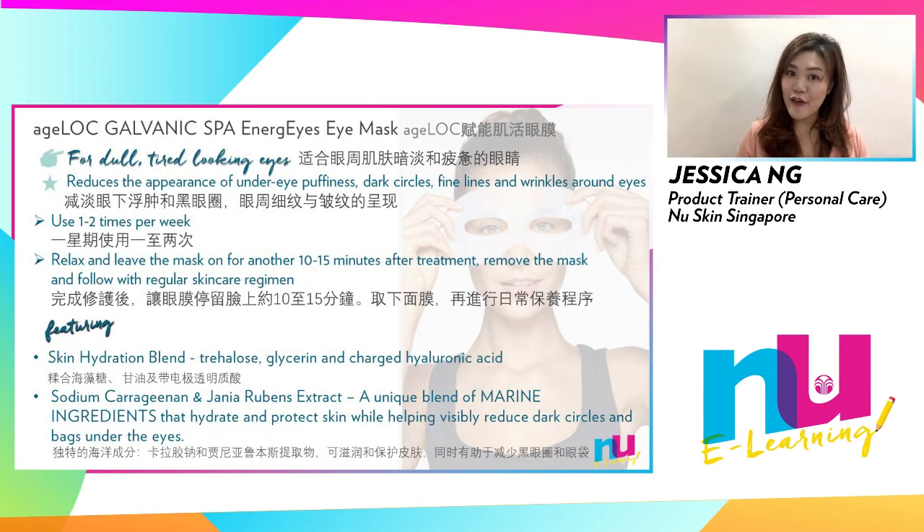Next is Nu Skin's very first eye mask. Suited for dull, tired looking eyes, H-Lock Galvanic Spa Energize is infused with charged hydration particles that work exclusively with H-Lock Galvanic Spa to deliver deep hydration for supple, glowing skin around the eye area.